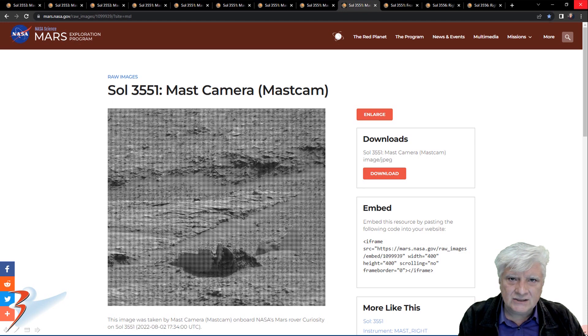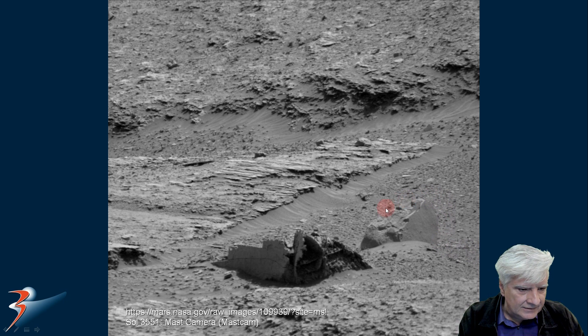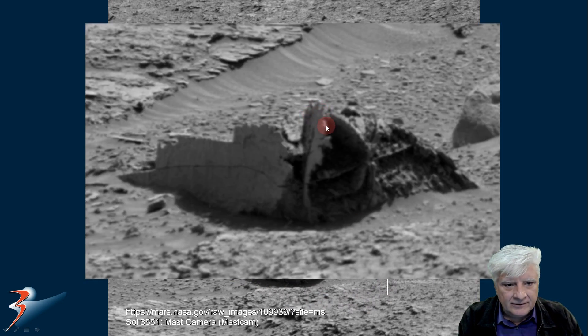Up next we've got that strange rusted eroded part that I showed in my last video. This is mast camera, Sol 3551, acquired on the 2nd of August. Zooming in on this highly rusted and eroded part — in my opinion it looks like rusted metal. It's got these two parallel parts on the inside and then this strange rounded piece sticking out the center. This seems to go behind it as well. It looks like some type of rusted sheet metal part.